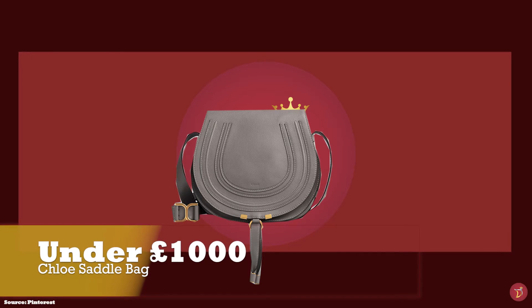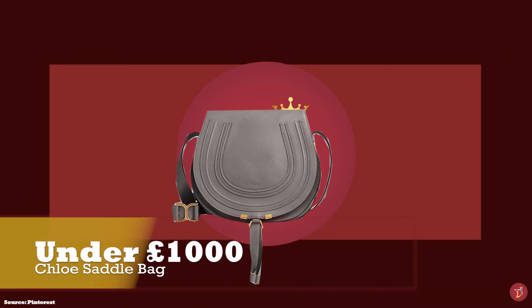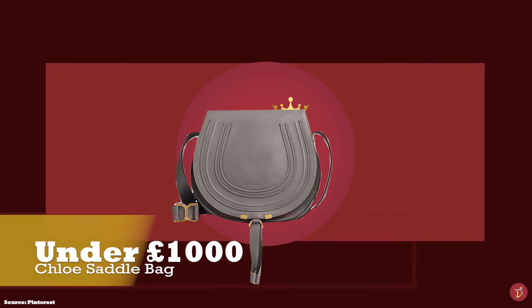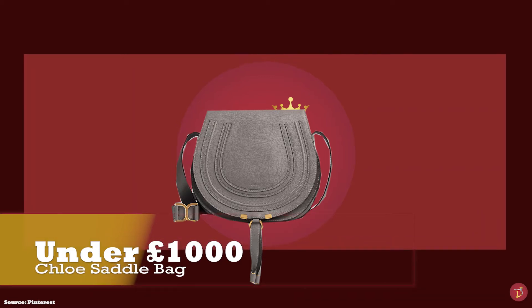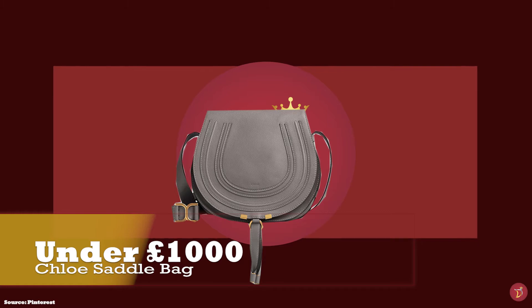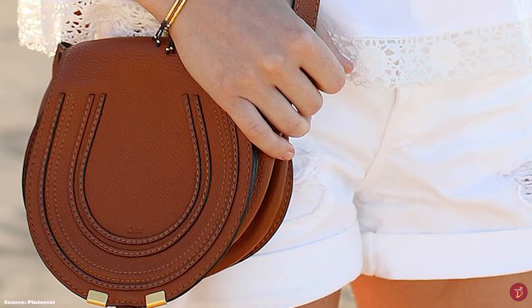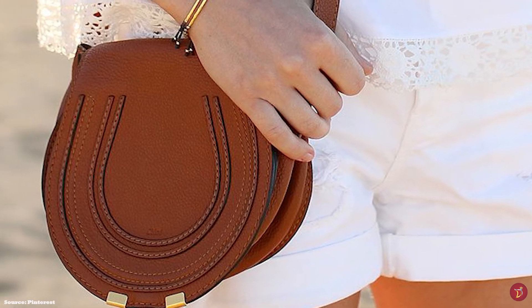The Chloe Marcy Saddle Bag was launched in 2009 under former creative director Hannah McGibbon. It is a classic from the Chloe Fashion House — a fresh feminine bag with soft curved lines exuding a 70s bohemian chic allure. It pays tribute to the Maison's equestrian roots with its rounded silhouette and horseshoe flat shape.